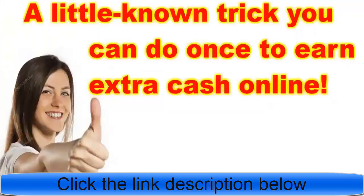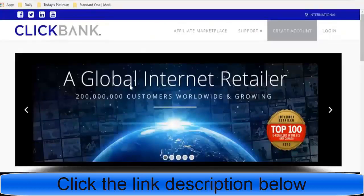What's going on guys? You're watching today's Platinum and today we're going to be talking about how to make money with affiliate marketing through ClickBank.